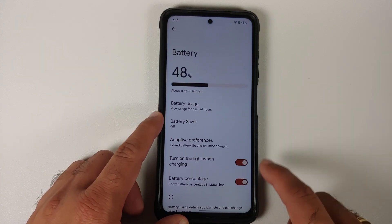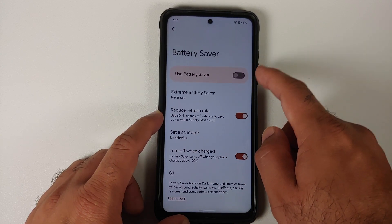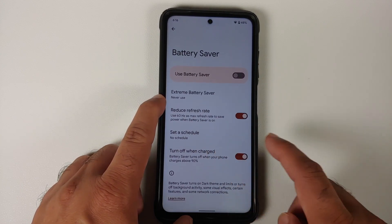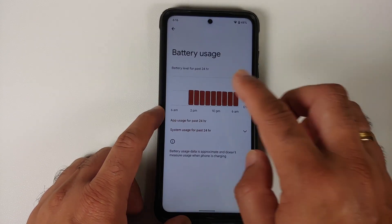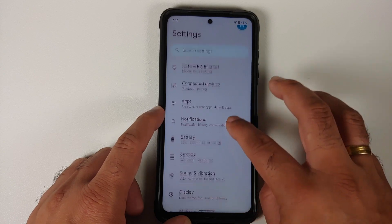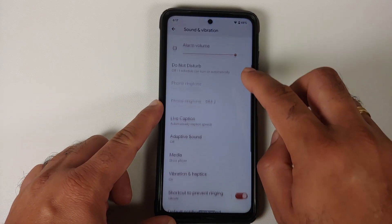Under Battery, you have a toggle for battery percentage, adaptive battery, battery saver, and the Pixel-exclusive Extreme Battery Saver. You can set a schedule for battery saver, and going into Battery Usage you do get a graph as well.